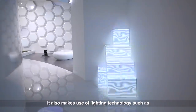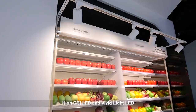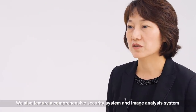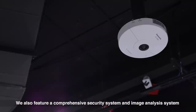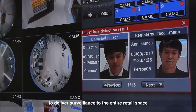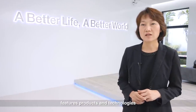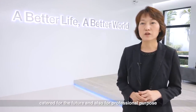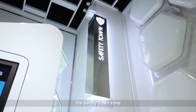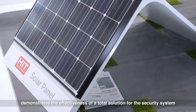The Advanced Retail zone also makes use of lighting technology such as high CRI LED and vivid light LED to make products look more beautiful and natural. It also features a comprehensive security system and image analysis system to deliver surveillance to the entire retail space. The fifth zone, the Future Lifestyle Space, features products and technologies catered for the future and professional purposes. The last zone, the Safety Town zone, demonstrates the effectiveness of a total solution for security systems.